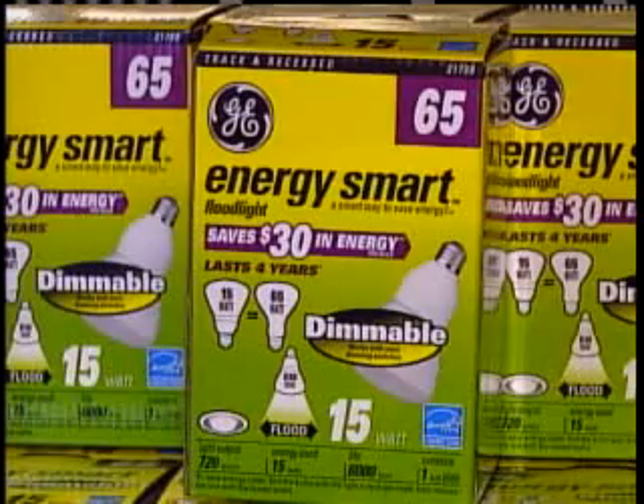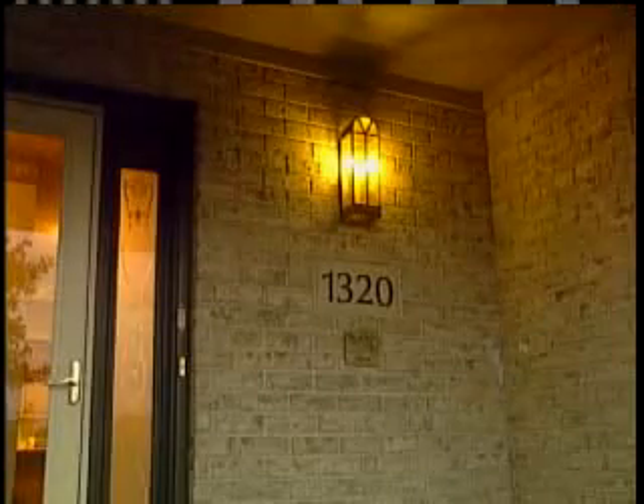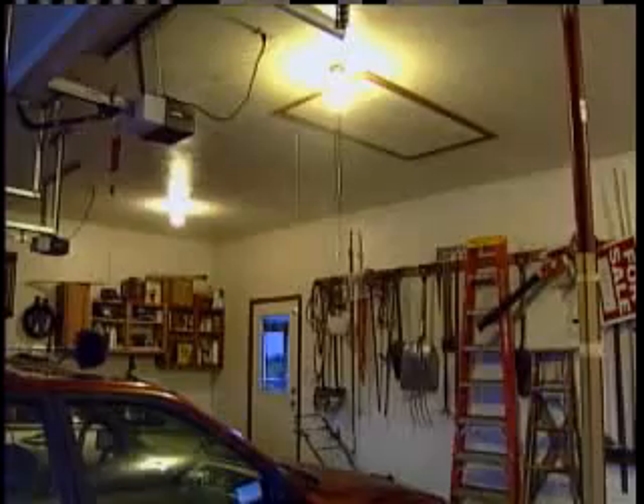The entire product line of CFLs has grown, and there is now a bulb for nearly every application. We now use compact fluorescent lights here, and here, and here, and here, and here.